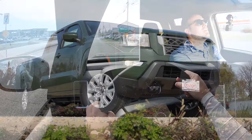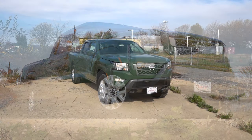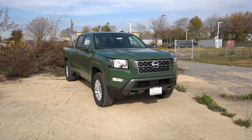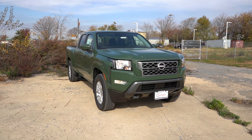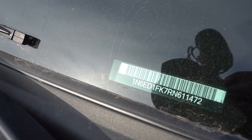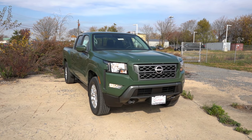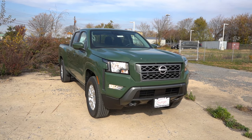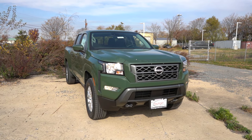Here she is — the new 2024 Nissan Frontier finished in Tactical Green. As always, let's start with where the Frontier is made. Taking a look at the VIN, the first character is the number one, indicating that the 2024 Frontier is built and assembled here in the US. Making our way to the front, a gloss metallic front grille comes standard.